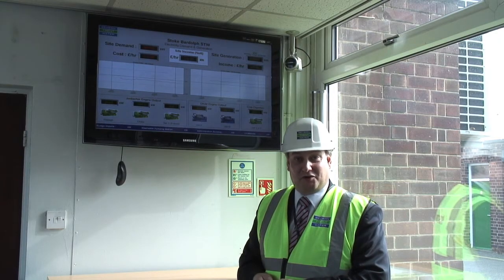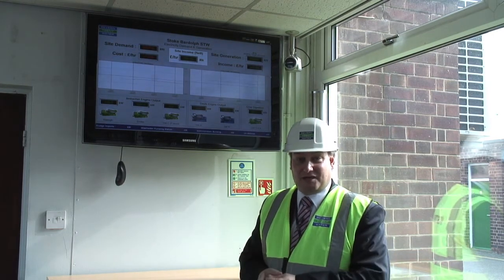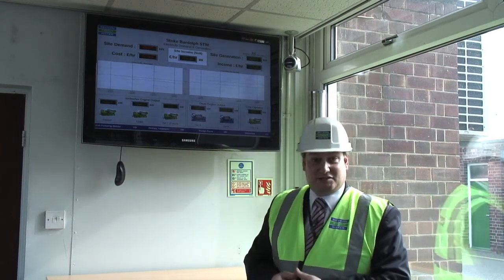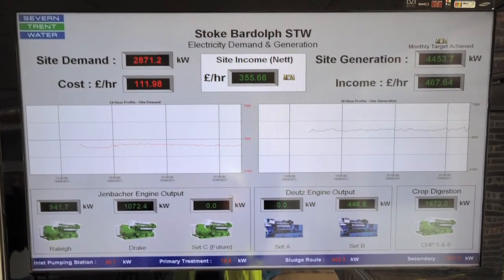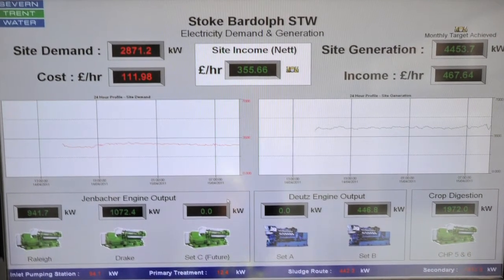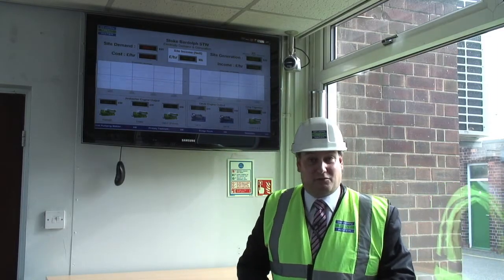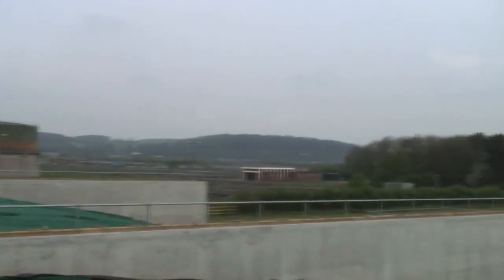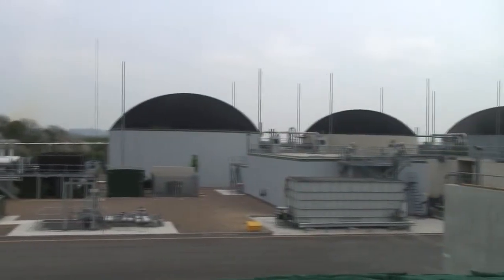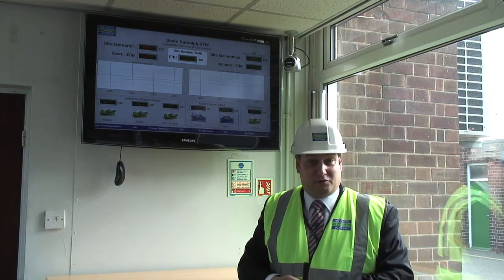Our energy crop project at Stoke Bardolph is making a significant contribution to our renewable energy generation. Here in our reception at Stoke Bardolph Sewage Treatment Works, this display is showing how much power we're using to operate the plant and the various generating assets we have here. We've got about two and a half megawatts of combined heat and power plant running on sewage gas, but the crop digestion plant is also contributing two megawatts of production. The net result is that we're currently generating four and a half megawatts on site but only using 2.8 megawatts, so we're effectively exporting to the grid around 1.7 megawatts, which we can use to offset our electricity imports from our other sites.